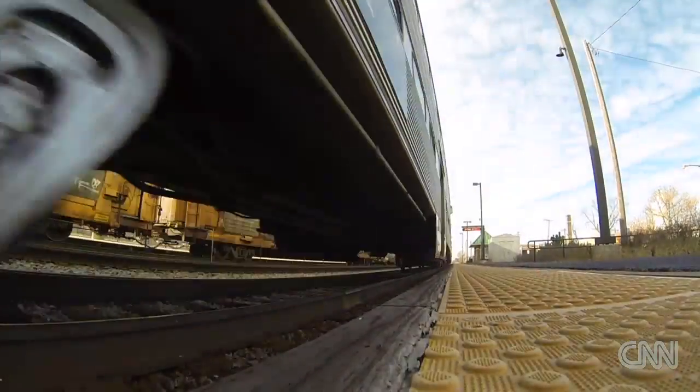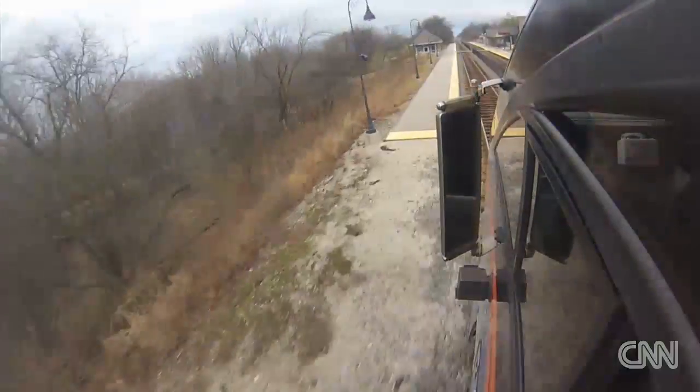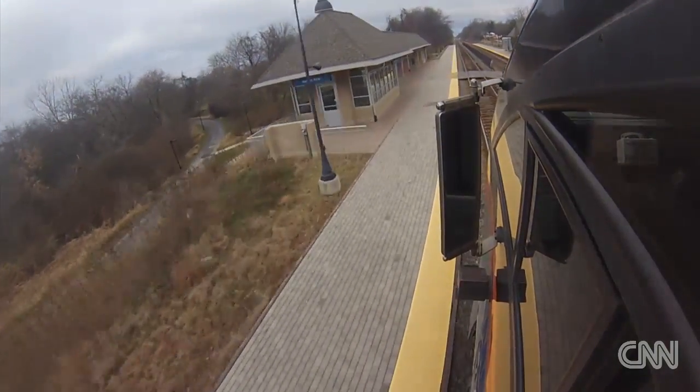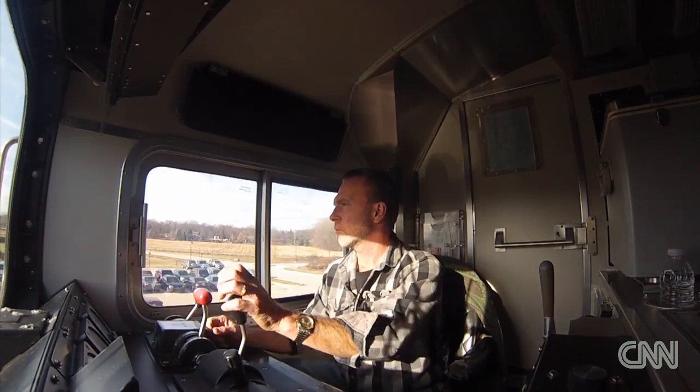About how fast are we going? 60 miles an hour. And how long would it take to stop? A controlled stop, like coming into a station, would probably take about four-tenths of a mile, and that would take almost a full minute.